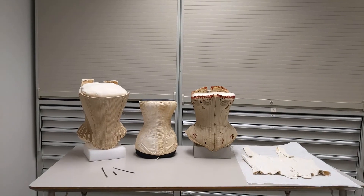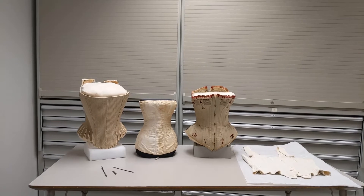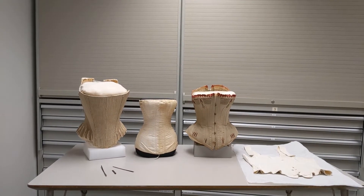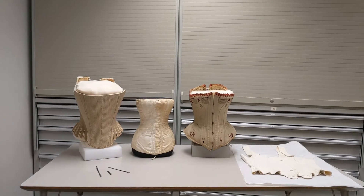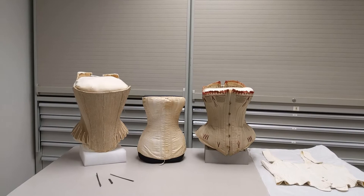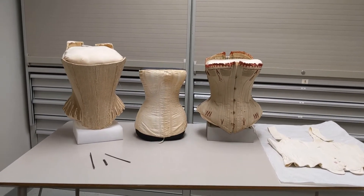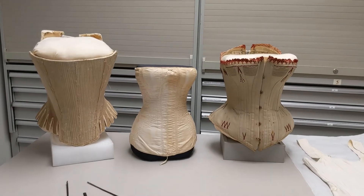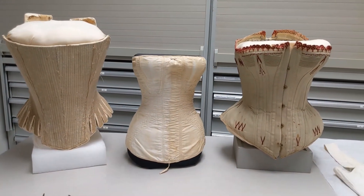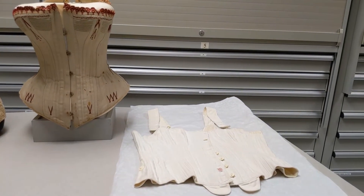The Historic Costume and Textiles Collection owns a number of corsets, or stays, as they were known in earlier times, from different time periods. The first is a set of stays from the late 18th century, about 1790. Next to it is an 1820s corset, followed by two corsets from the 1890s, very drastically different from one another.